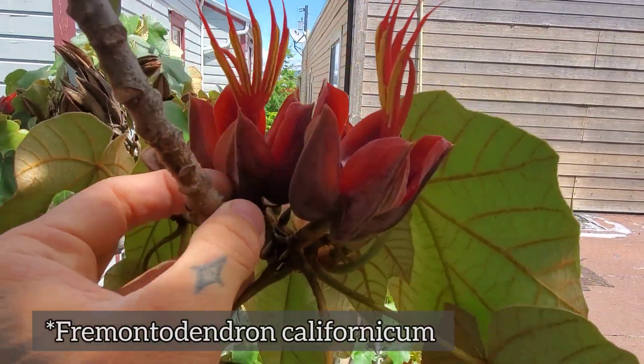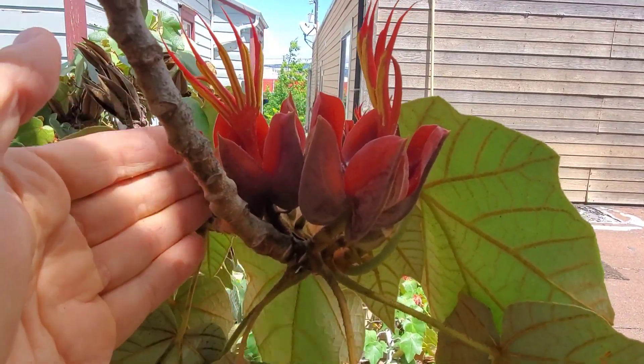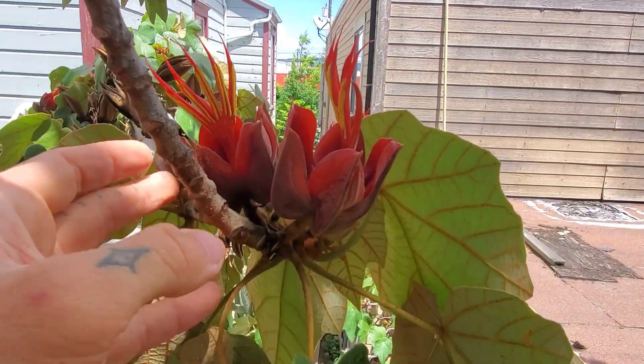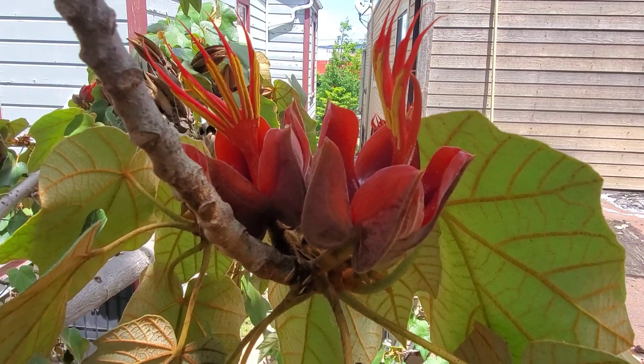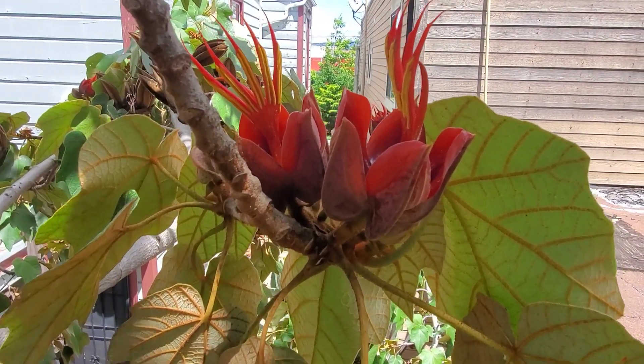These two plants don't grow anywhere near each other - they're in fact about 3,000 miles apart. This plant is native to southern Mexico, the states of Guerrero, Oaxaca, and Chiapas. I've actually seen it in habitat before, but obviously during a pandemic with times being what they are, it's a little rough to get back down to Oaxaca.